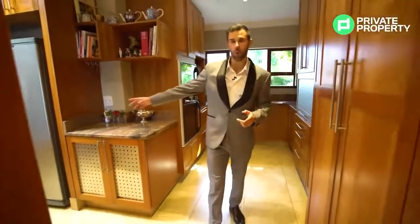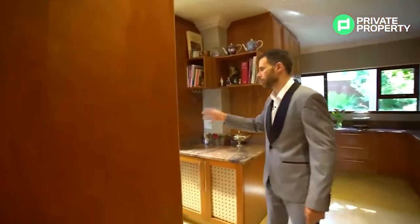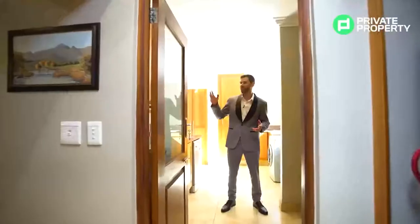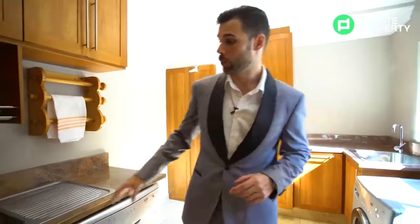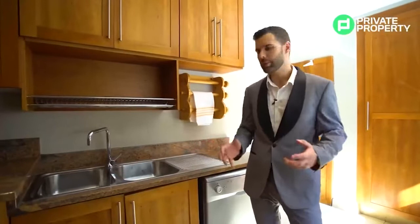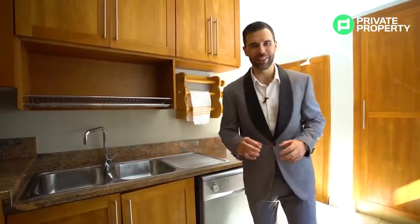Moving forward, this hallway leads off to a scullery where you'll put all your appliances — dishwashers, tumble dryers, washing machines — out of the way. You'll see ample kitchen cupboard space on both sides, with lots of space for your appliances, all fitting away from prying eyes. A really cool feature of the scullery is your double kitchen sink, so all your dishes after a hearty meal can be thrown in the scullery and kept out of sight until you can deal with them later.